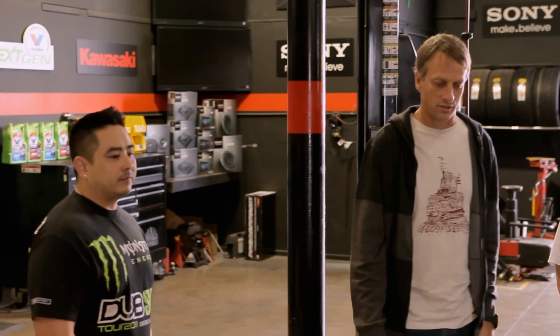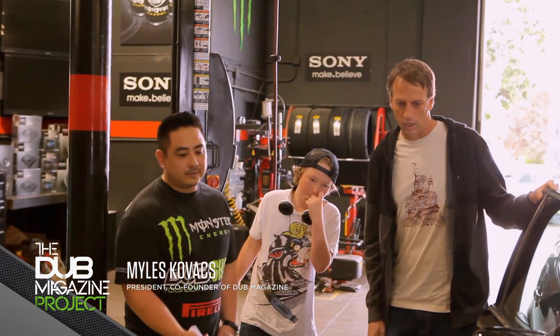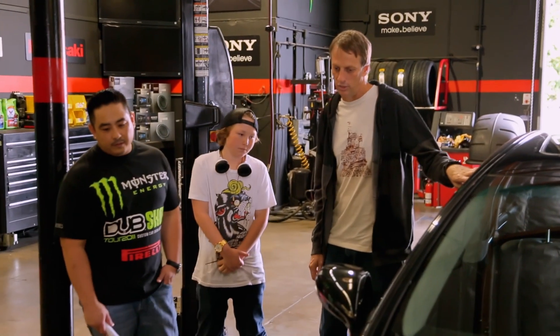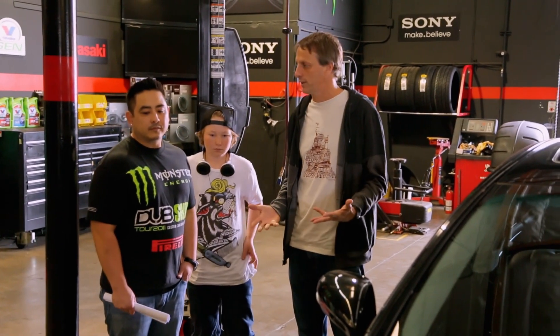My car, my wife's car, and our Birdhouse team van — to make them cooler. I have a Lexus 600HL. I got it with all the options, so that's why I didn't really try to upgrade the stereo or anything. And the rims — I like the black rims. To be honest, I was a little bit worried about going with a low-profile rim because I do drive so much.